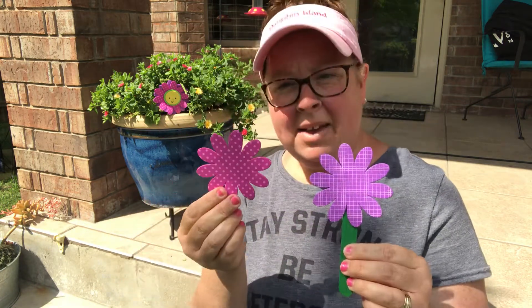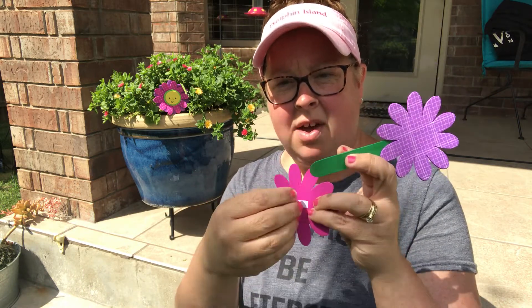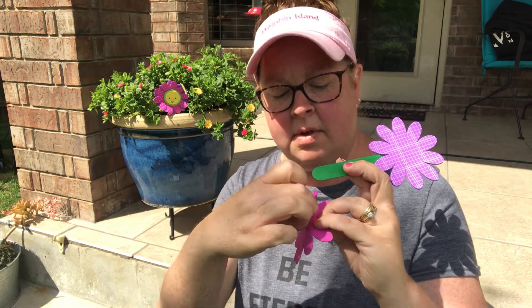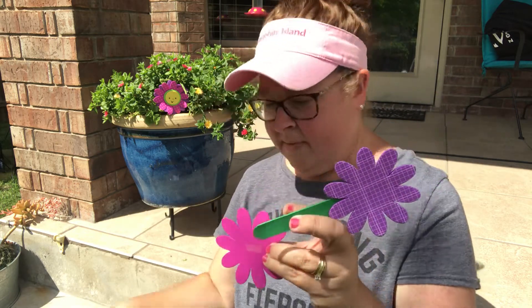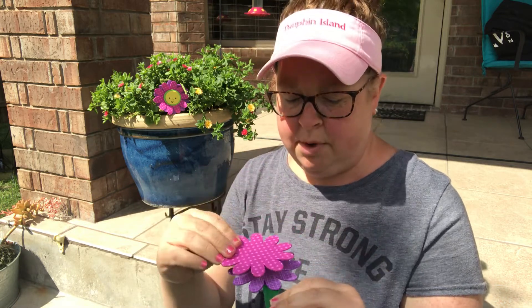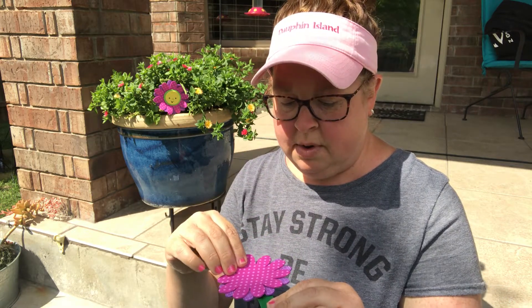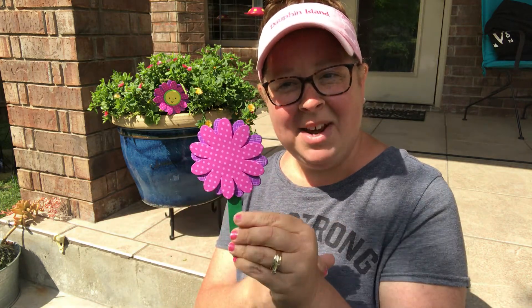And then you're going to take your pink flower and we're going to peel the back of it off, peel the sticker off, just like that. And we're going to stick it right on top of the purple, just like that. Look how pretty that is!